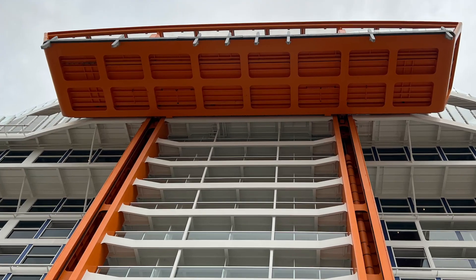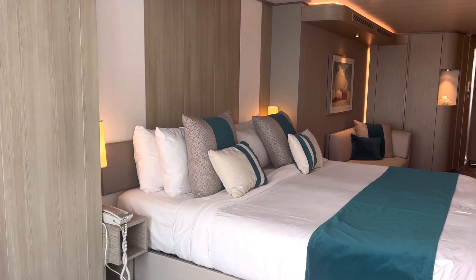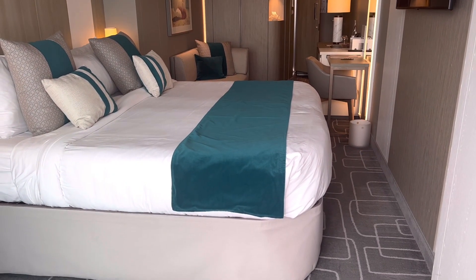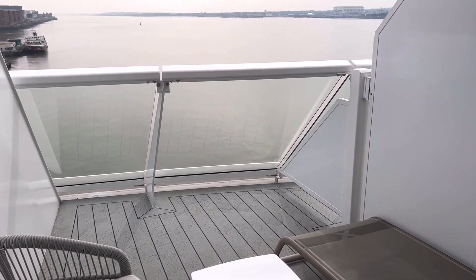It really is a unique way to experience suite class. Cabin 7313, a Sunset Veranda cabin, is absolutely perfect for sunset views and is the biggest of all the veranda cabins at 228 square feet. Imagine sitting on this spacious balcony with a view like this.